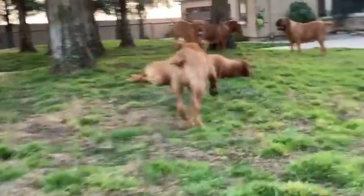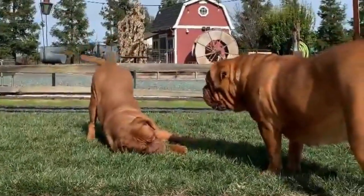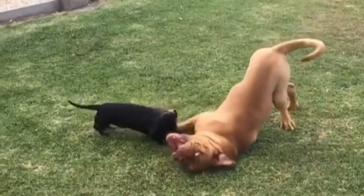Breed-specific health concerns include heat exhaustion and stroke due to being brachycephalic, infection in the face folds, heart-related illnesses including aortic stenosis and dilated cardiomyopathy, and ectropion — a condition in which the eyelid pulls away from the eye.